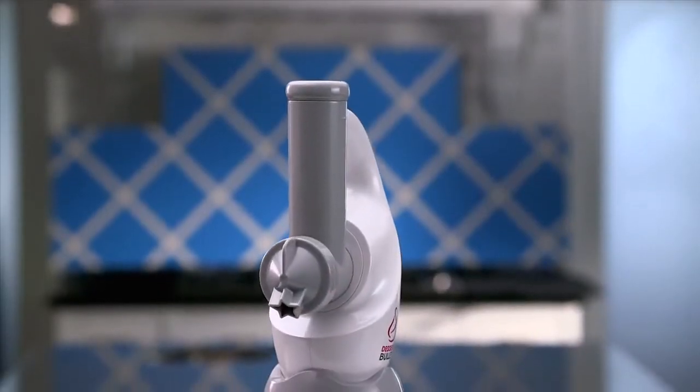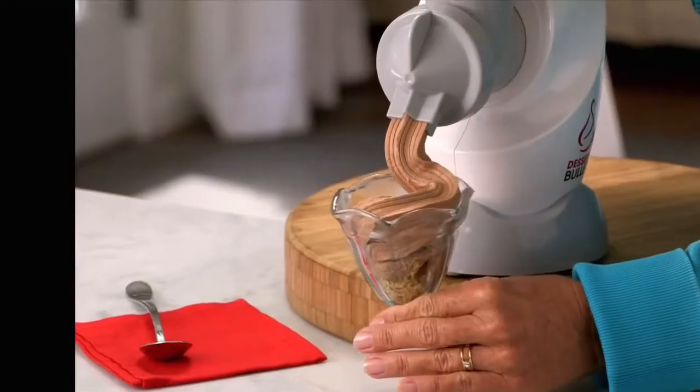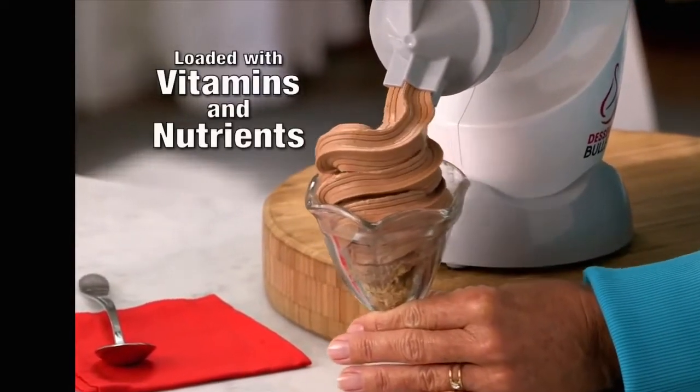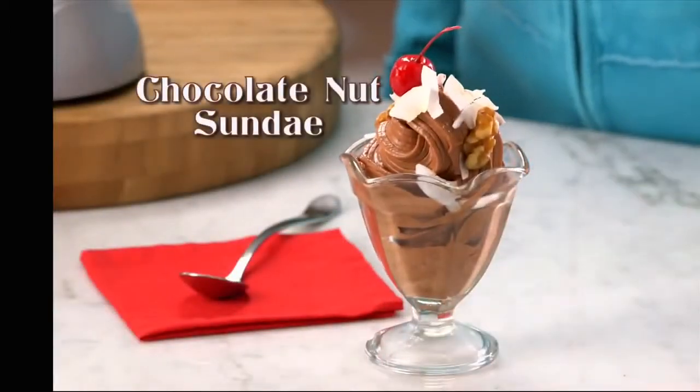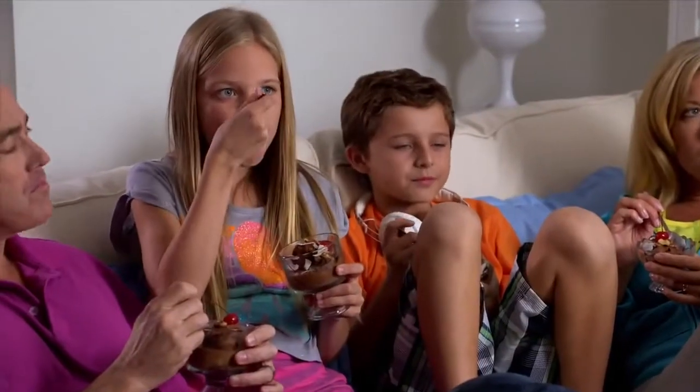The Dessert Bullet is a breakthrough innovation that will change the way we eat dessert forever. Look at this mouth-watering chocolate nut sundae. It's loaded with vitamins, loaded with nutrients and like all the amazing desserts made with this one-of-a-kind machine, it tastes incredible and is actually good for you.